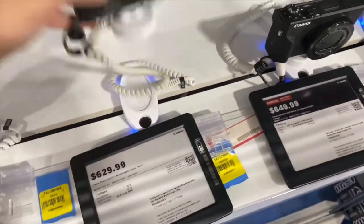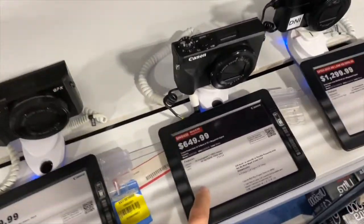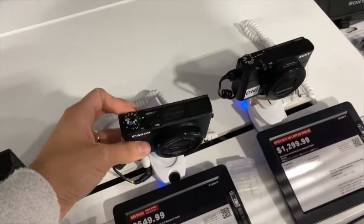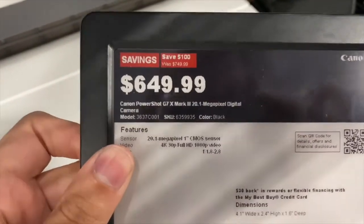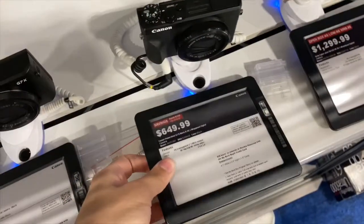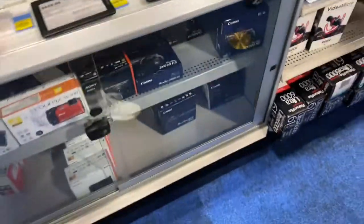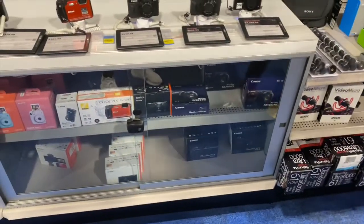This is the one I'm going to get. This is the one that I used to have — the G7X Canon Mark II. I'm going to get the G7X Mark III, which is the newest model. It's literally on sale, so we're saving $100 — originally $749, I'm getting it for $649.99, which is only $20 more than the Mark II. It's the last one, so we're getting it.